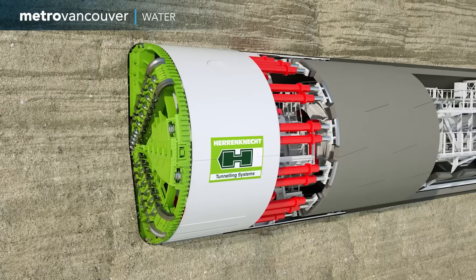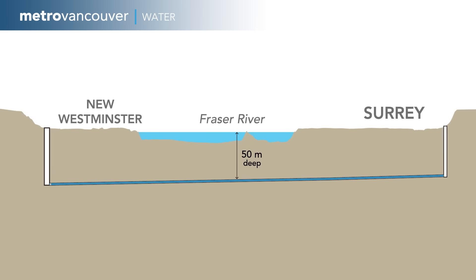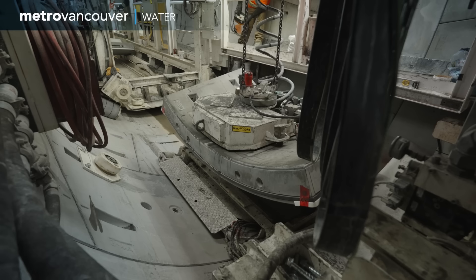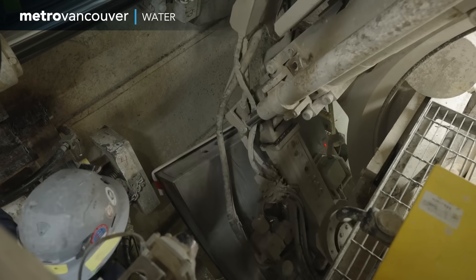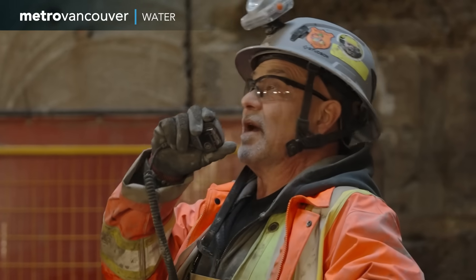The tunnel boring machine steadily chewed its way underground and underwater, deep under the Fraser River from Surrey to New Westminster. The machine not only did the digging — it also constructed the tunnel's concrete lining as it went. Creating the 2.3-kilometer tunnel was not easy.